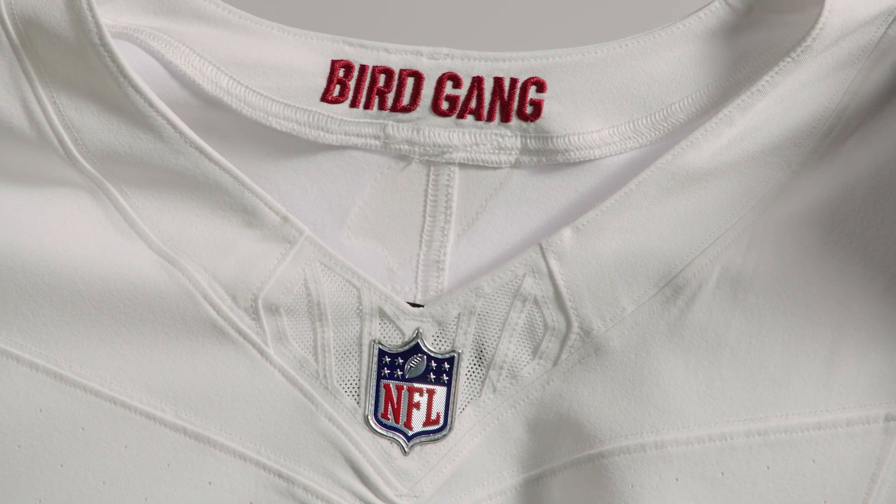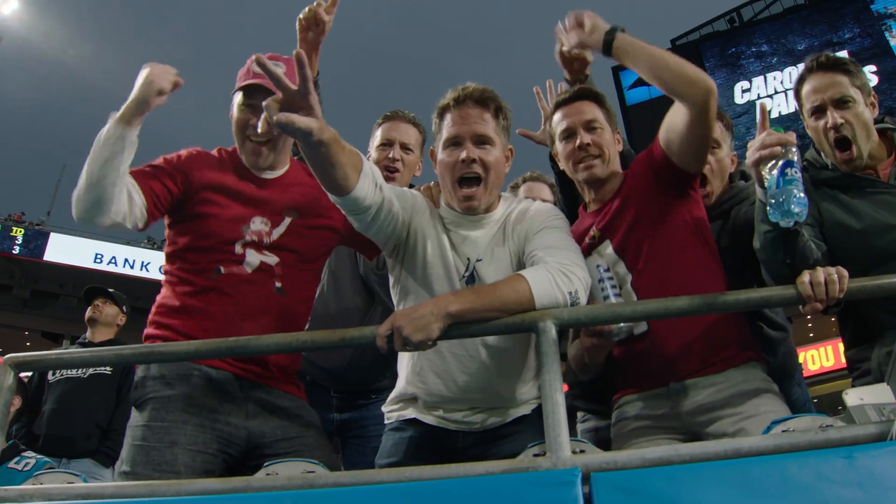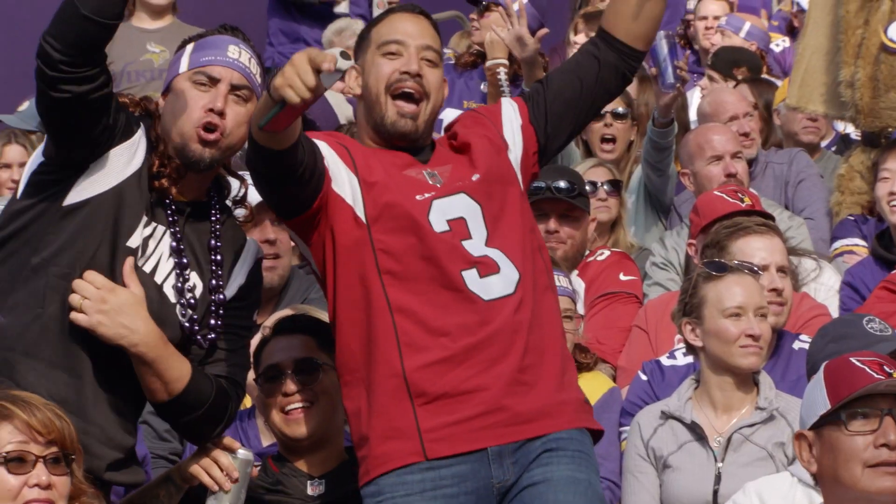And having the bird gang in the back neck to again represent the fan base when they're away from the nest and out on the road — amplifying them through this away uniform, so you're really taking the fan base with you on the road.